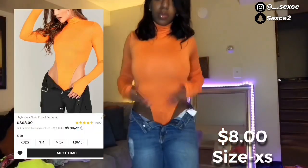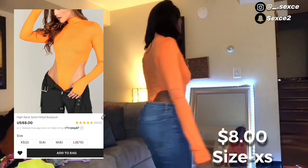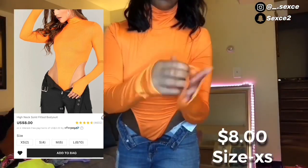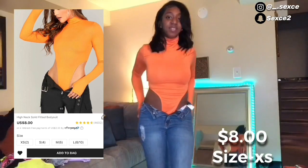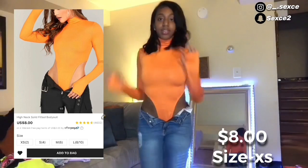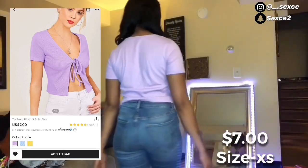Next thing I got was this exclusive little bodysuit. I always wanted something like this — it's real cute. It comes with little thumb holes which I love a lot. I love shirts or bodysuits that come with those. This is cute.